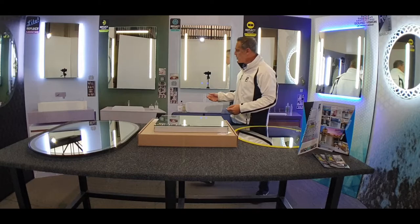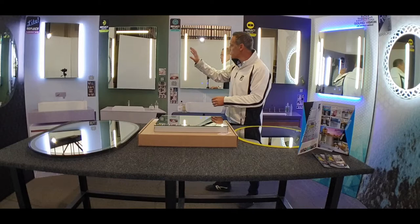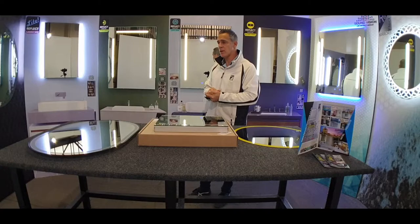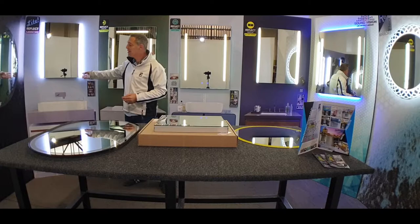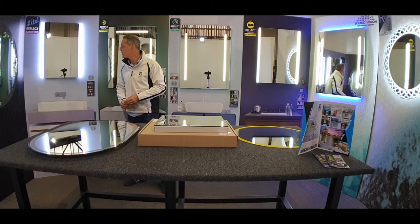We also have the motion sensor option for clients who don't want to touch the mirror. You can see we have a different type of LED range here — the sparkle LEDs — but both on the sparkle and your linear LEDs we have the touch option or the motion sensor option, and there's a range of other features on the website as well. We also have a slightly more budget range mirror called Reflect Light. These mirrors don't have switches or motion sensors — they generally need to be linked to the light switch, but they can also be manufactured to suit the budget.